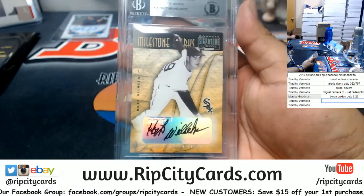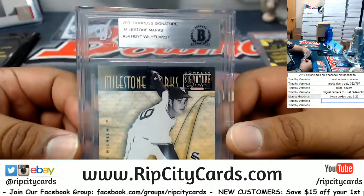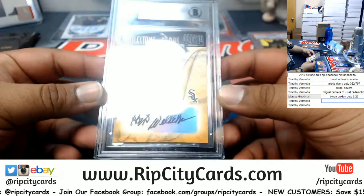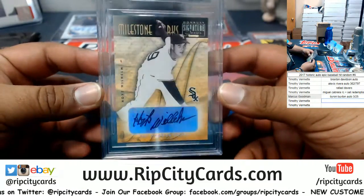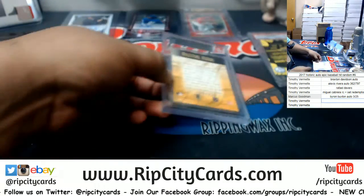What do we have here? Hoyt Wilhelm, the 2001 Donruss Signature Milestone Marks. It's kind of cool — Hoyt Wilhelm, number 130 of 227.